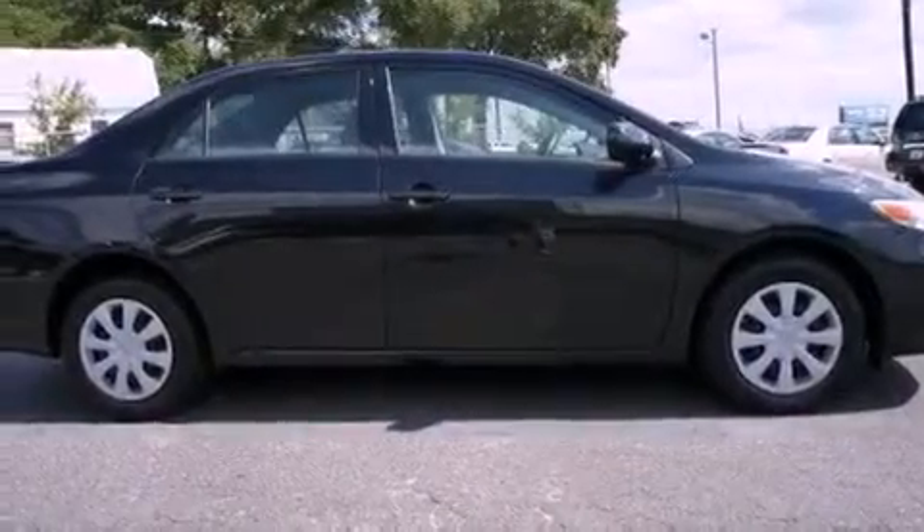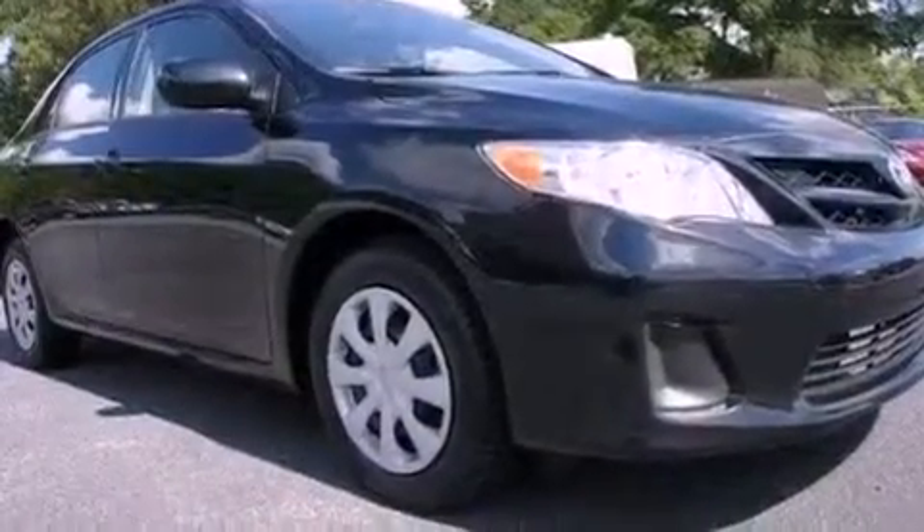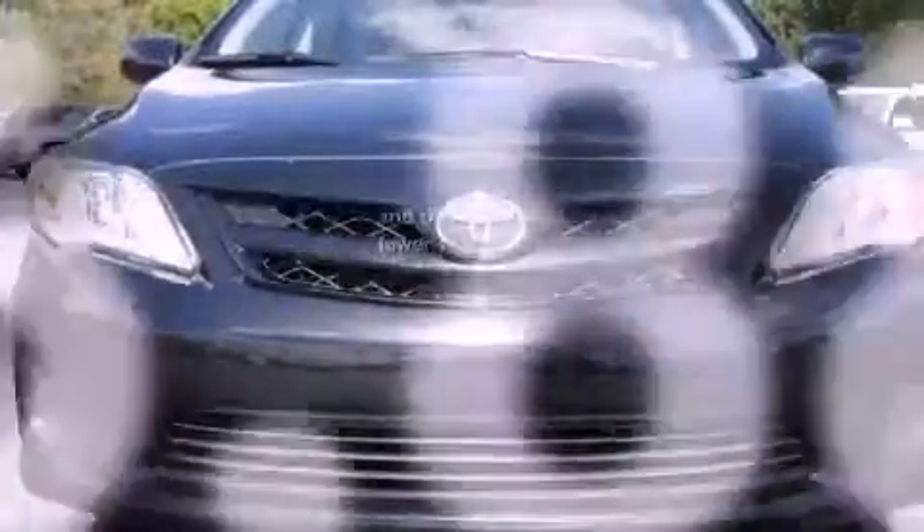A passenger side vanity mirror, rear impact crumple zones, multi-reflector halogen headlights, an anti-lock braking system, air conditioning, and this vehicle has fewer than 47,000 miles on the odometer.